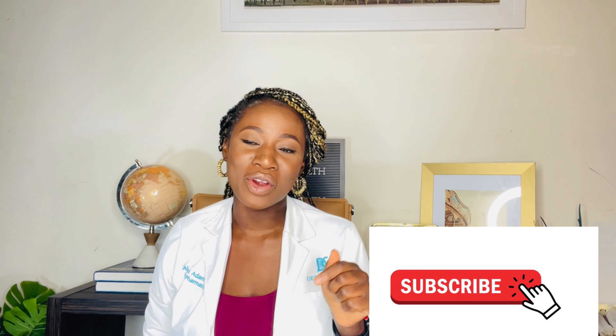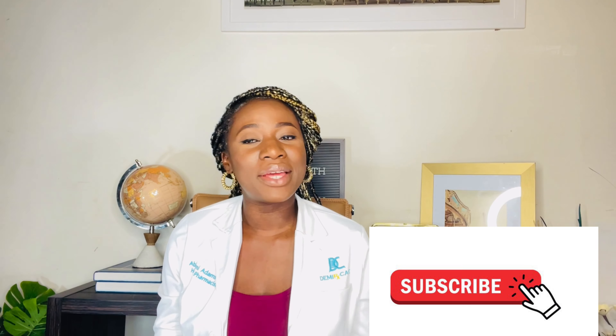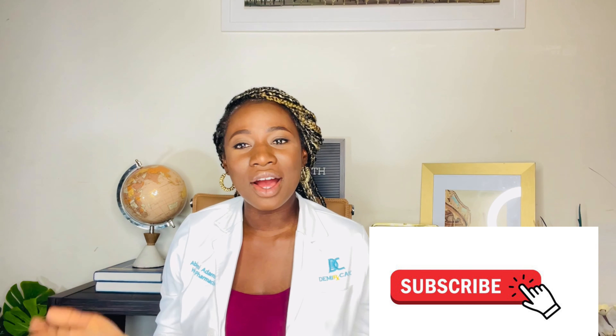Hi there, welcome to the Damier X Care channel, where we talk about medications and how to use them properly. If this is your first time on our channel, make sure you hit the like and subscribe button down below so you can get notified anytime we post educating videos and content. You'll also be able to support our community here at Damier X Care channel.